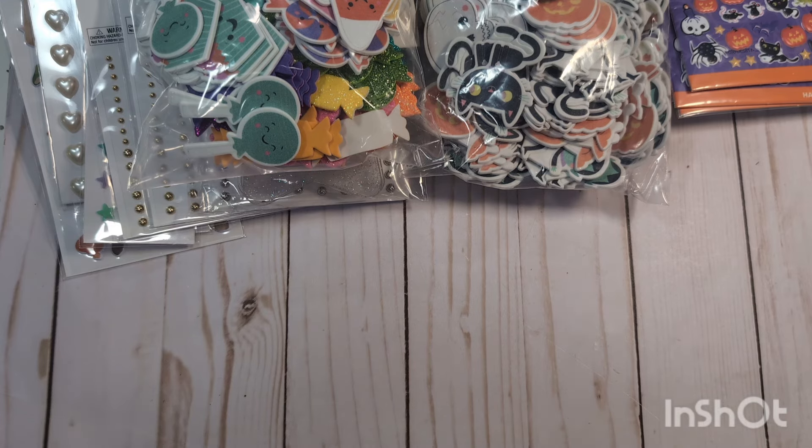That's everything I have in my quick little collective haul. If anyone has any questions, please let me know. If you haven't already, I greatly appreciate it if you would consider subscribing. I'll see you guys in the next video — bye everyone!